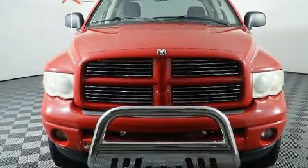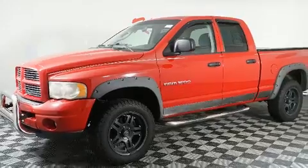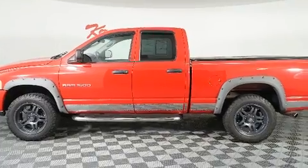The 2003 Dodge Ram 1500. This four-door, six-passenger truck provides exceptional value. It features an automatic transmission, four-wheel drive, and a powerful eight-cylinder engine.